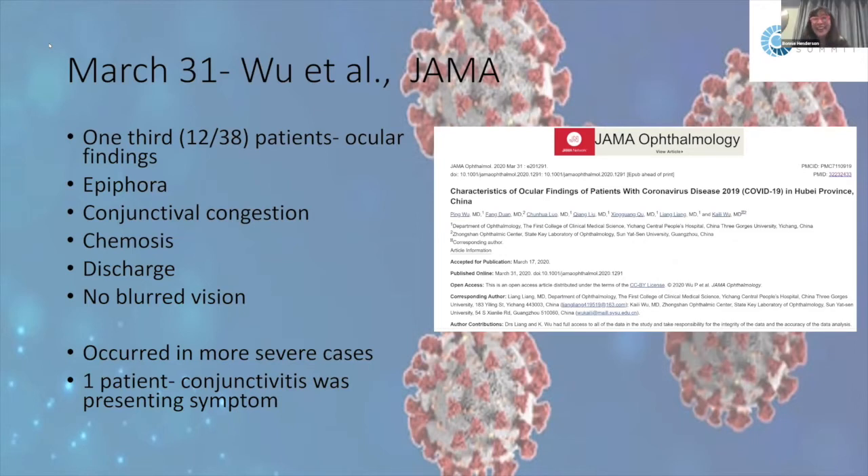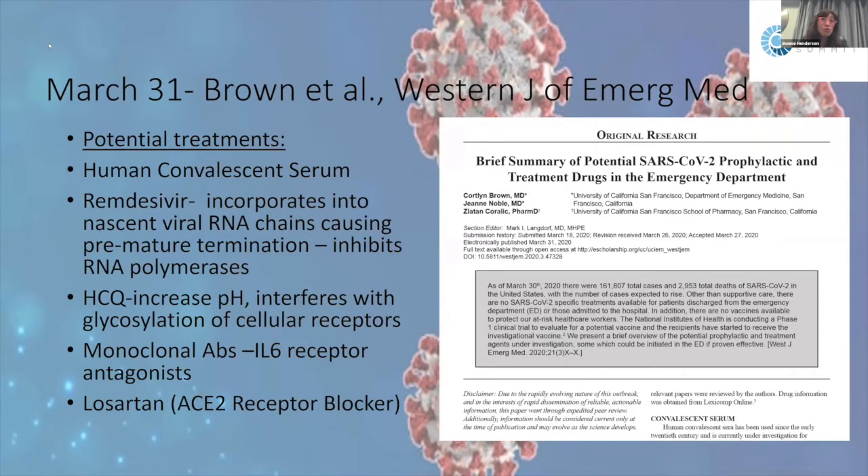A very important article by Wu in JAMA Ophthalmology characterized ocular findings in COVID-19. They found that 12 out of 38 patients — about a third — had ocular findings, including epiphora, conjunctival congestion, chemosis, and discharge, but notably no blurred vision. More severe cases had more common ocular findings. In one of the 38 patients, the presenting symptom was conjunctivitis alone — no fever or cough.